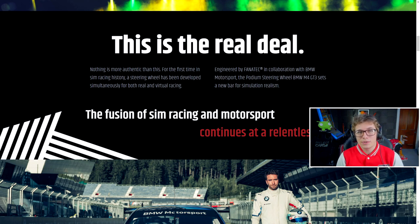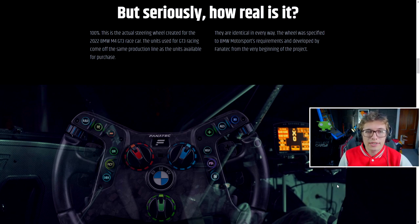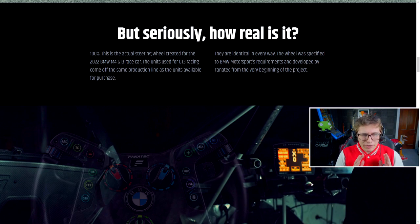The fusion of sim racing and motorsport continues at a relentless pace. I should point out that some things when it comes to the real car and the sim wheel do obviously differ ever so slightly — for example, when it comes to the quick release of a wheel, this kind of stuff for sim racing will not pass scrutineering on the real racing car. But it's just small stuff like that. How real is it? 100% — this is the actual steering wheel created for the 2022 BMW M4 GT3 race car. The units used for GT3 racing come off the same production line as the units available for purchase. They are identical in every way. The wheel was specified to BMW Motorsport's requirements and developed by Fanatec from the very beginning of the project.